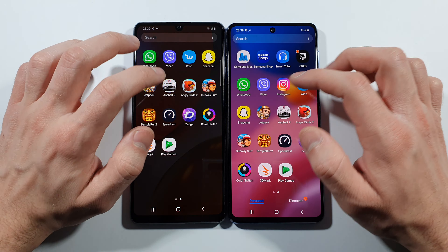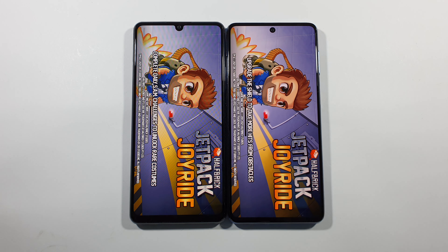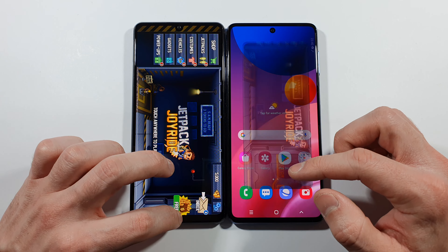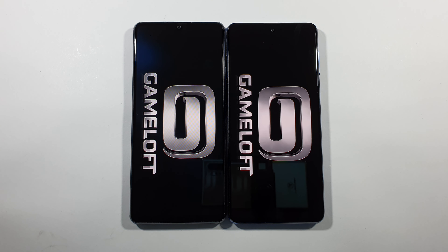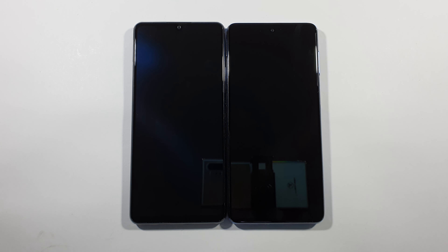Let's go with Snapchat - M51 this time. Jetpack Joyride, first game of this test. And A42 slightly faster, but there is no big difference between them. I will say it's pretty much the same. Let's go with Asphalt 9 Legends - maybe here will be some bigger difference.